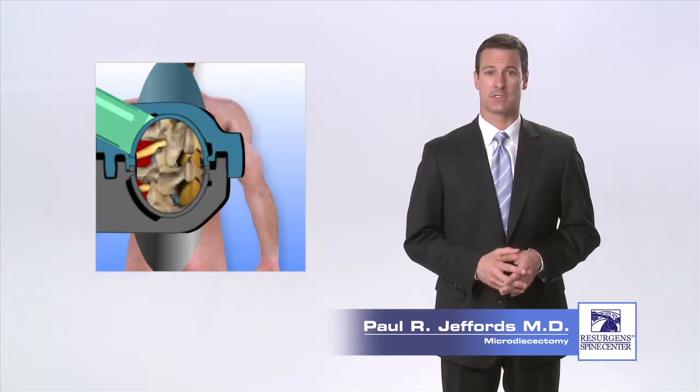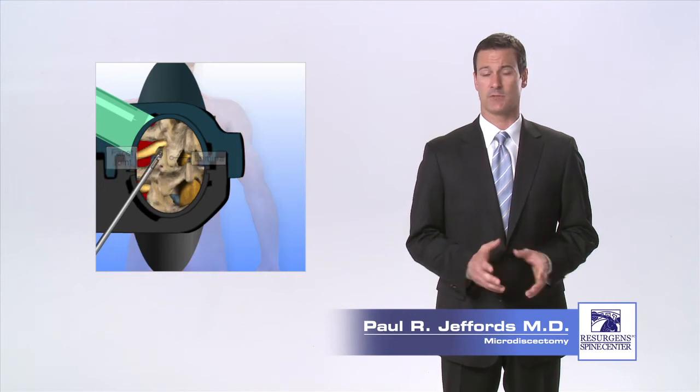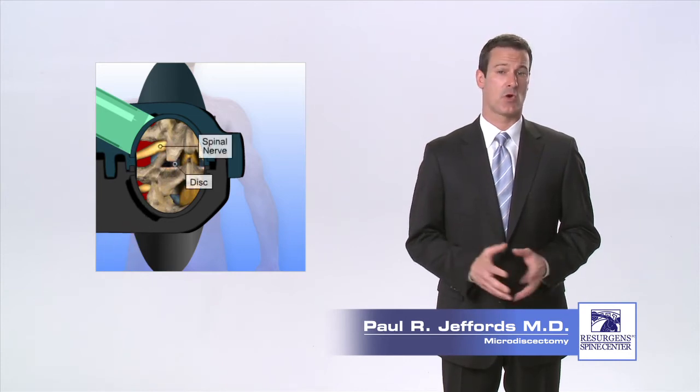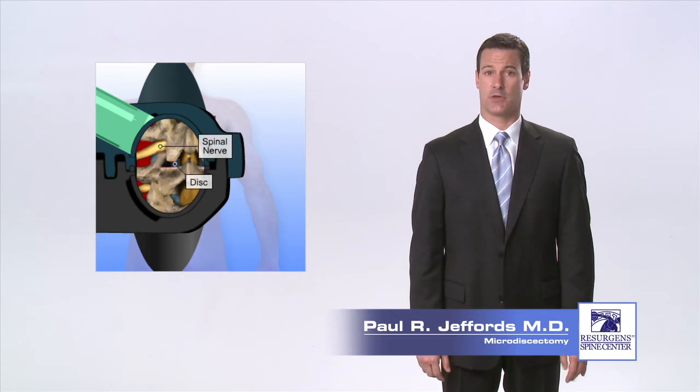Through the retractor, your surgeon is now able to create a small opening into the spinal canal by removing some bone and ligament tissue. This is called a laminotomy. The size of a laminotomy is typically no bigger than the size of your small fingernail. The laminotomy gives your surgeon access to the disc and the nerve.